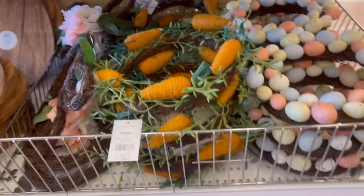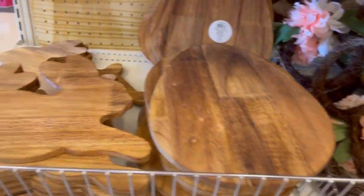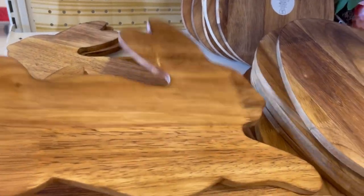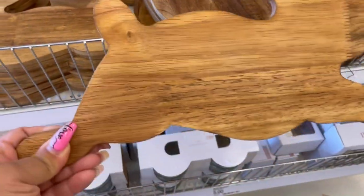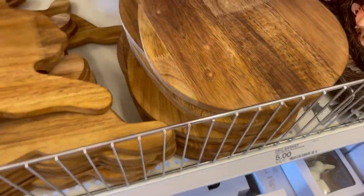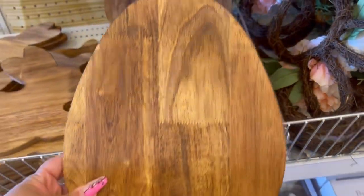Check this end cap out — look at the little wreaths! And there are serve boards too. The bunny one doesn't look as big on camera as it does in person — it's actually a little bigger than it appears. But it's great to decorate in the kitchen, you know, propped against the backsplash or whatever.